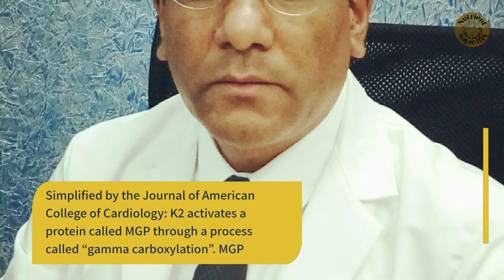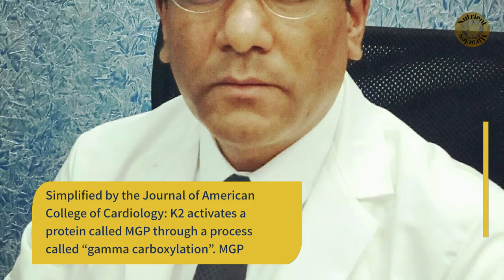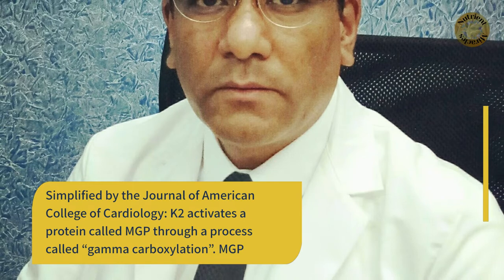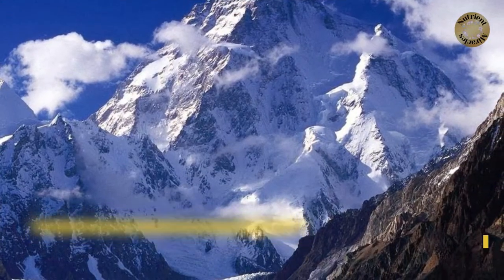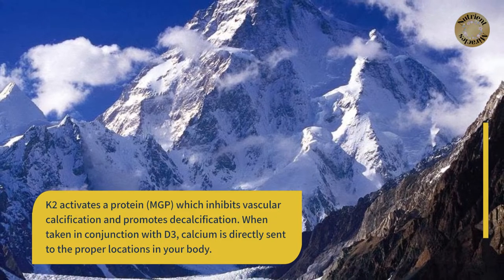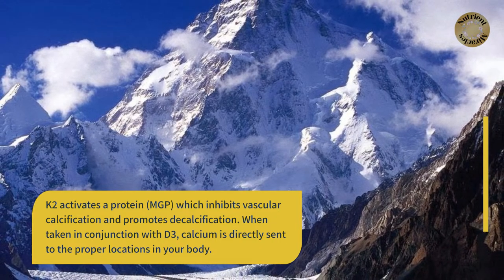Simplified by the Journal of American College of Cardiology, K2 activates a protein called MGP through a process called gamma carboxylation. This MGP inhibits vascular calcification and promotes decalcification.